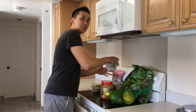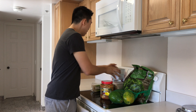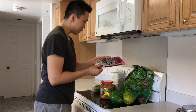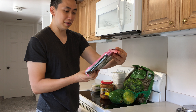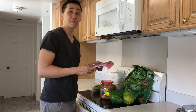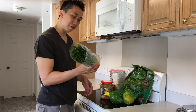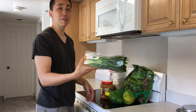Four blocks of tofu — this is non-GMO tofu. A bunch of seaweed, 50 sheets of seaweed. It's really great for soups and things like that. A couple pounds — actually one pound of green onions.